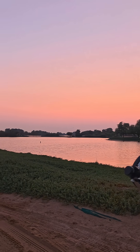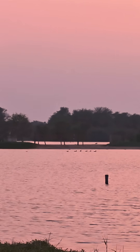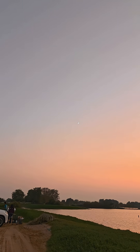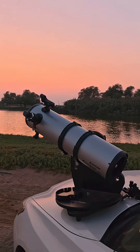It's a beautiful evening here — check out the colors of the sunset. The ducks are also enjoying the lake, and up there we have a crescent moon which is right now 7% illuminated. Let's check it out with my telescope.